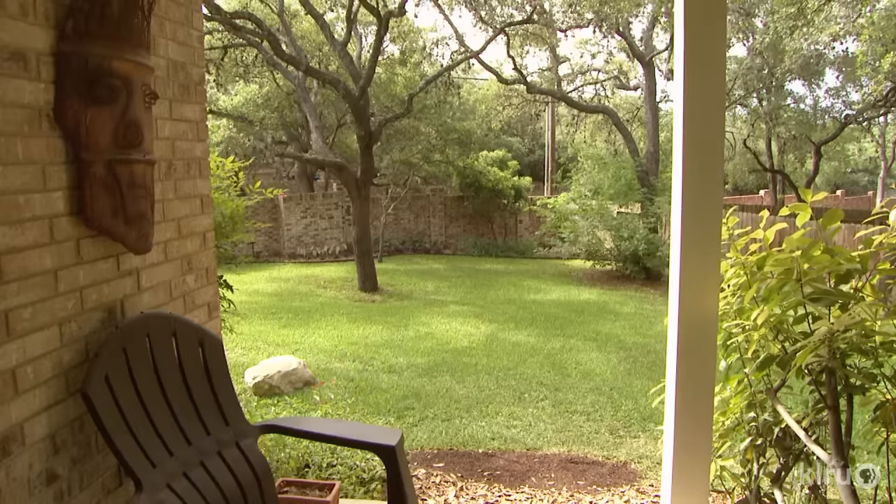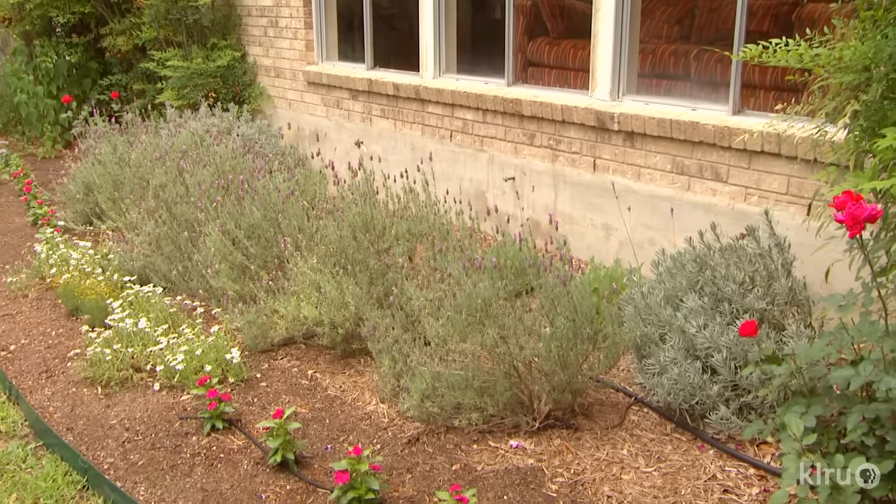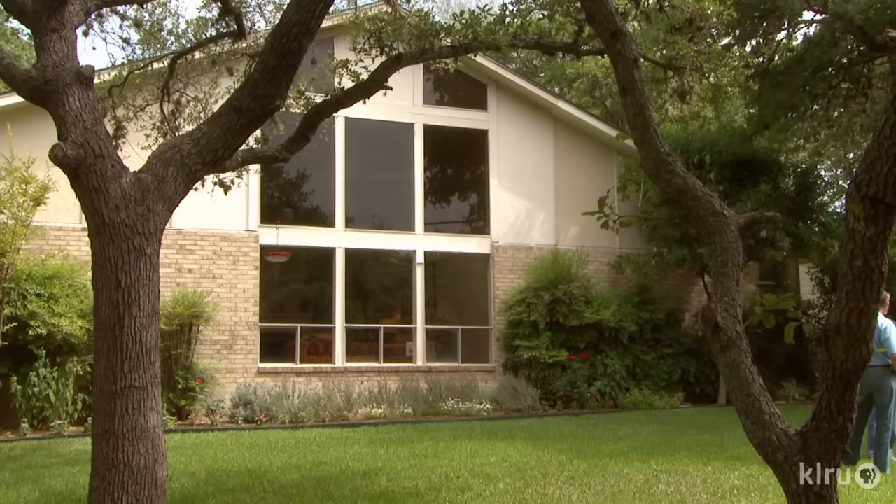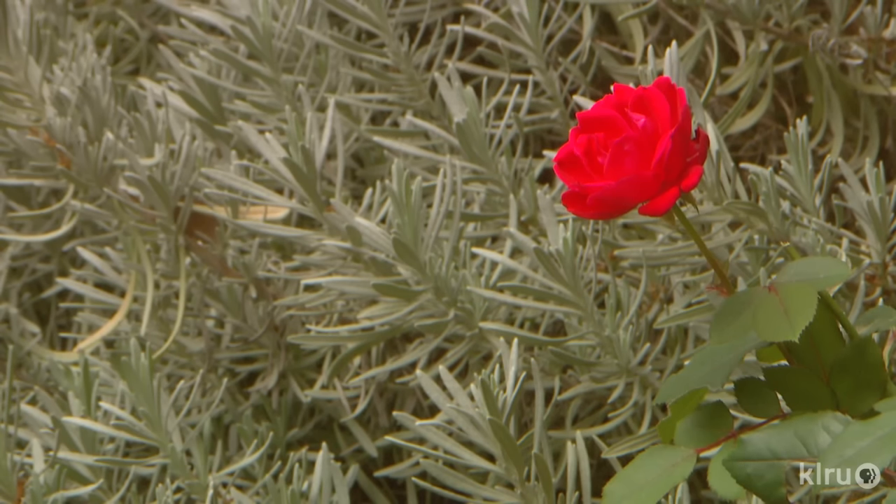When Stephanie and Todd Lanier moved to their 1970s home, her past meant their future. It was my childhood home, and I lived here when I was seven, then moved out of course, and then we moved back in three years ago. And so we've been working on the yard ever since.